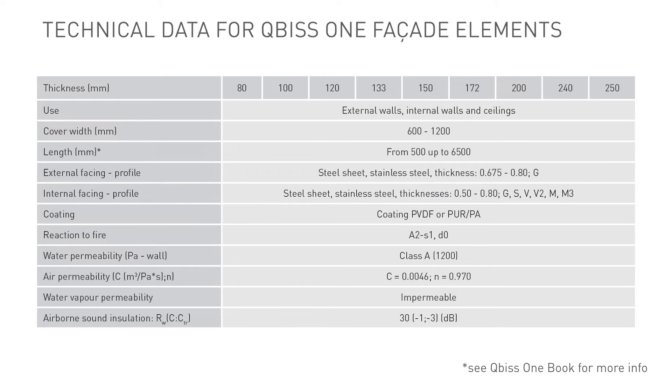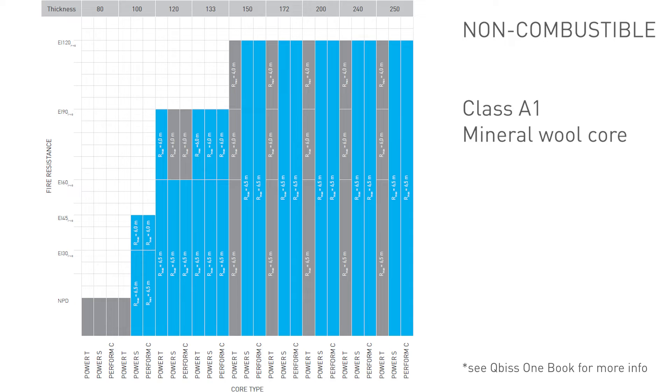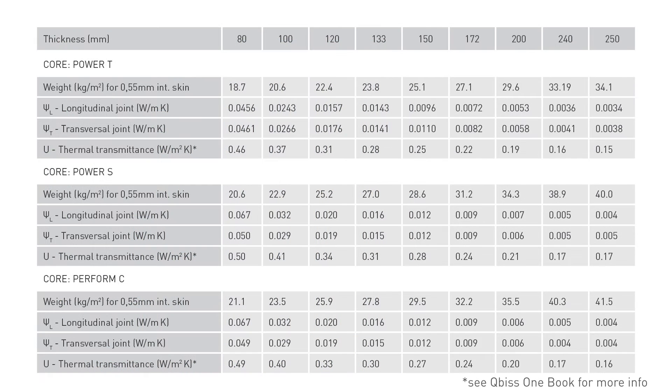Kubis One's certified technical characteristics confirm the system's excellent facade performance, meeting and exceeding functional requirements. The system has a fire resistance of up to two hours EI 120 and a reaction to fire of A2-s1,d0. The system is non-combustible, ensuring the product does not contribute to the spread of fire but rather prevents it, and is commonly used as a fire-resistant wall. The thermal transmittance U-value ranges from 0.5 to 0.15 W/m²K with thicknesses from 80 to 250 millimeters.